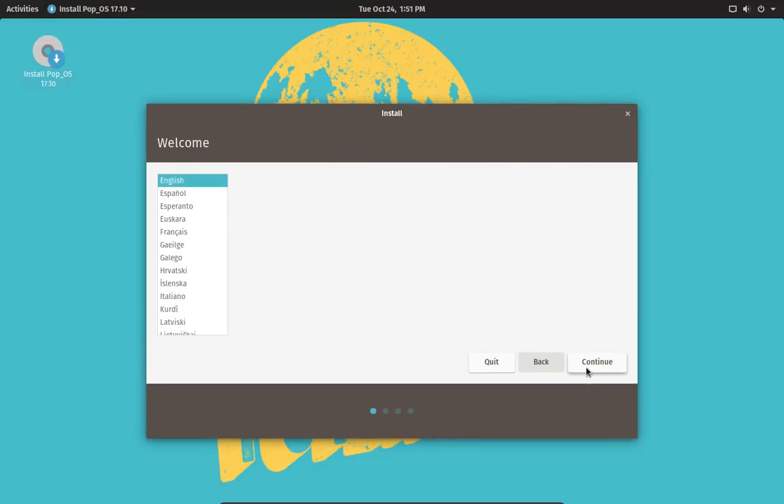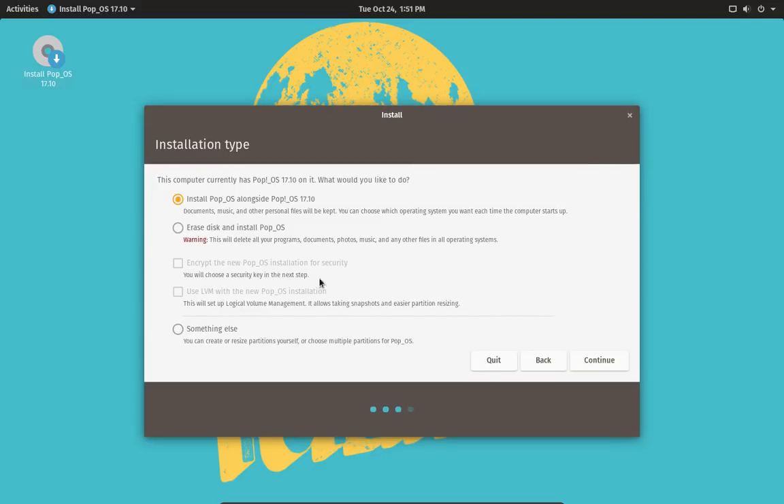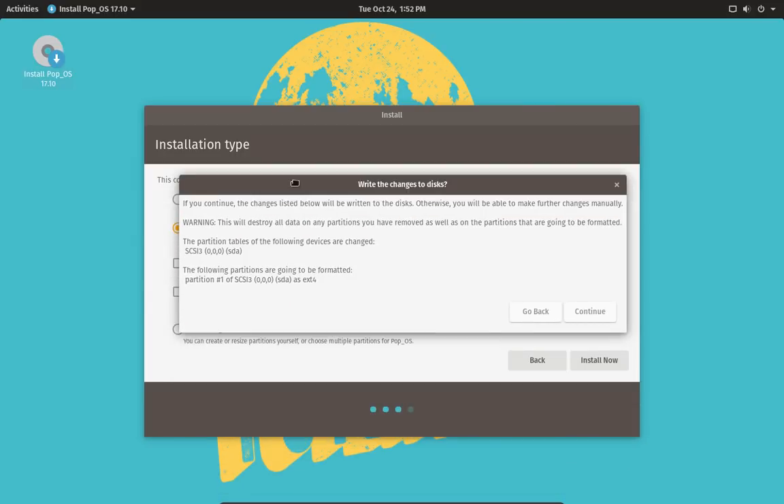So let's walk through the installer. We'll choose a language — that's easy — and choose a keyboard. US English is fine with me. Next screen: we choose a layout. We're going to erase and install, since we could do something else — I'm assuming that's the same partition manager Ubuntu has. It says it's going to create one big ext4 partition, which is fine.